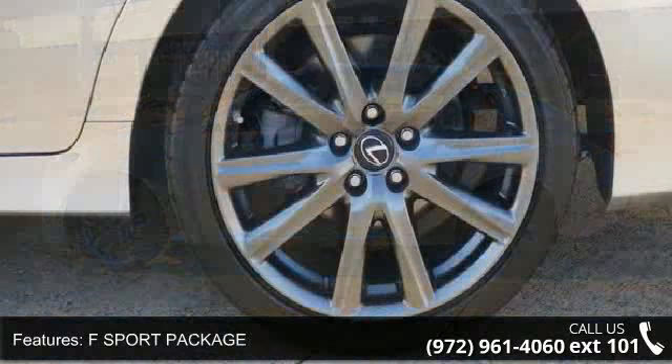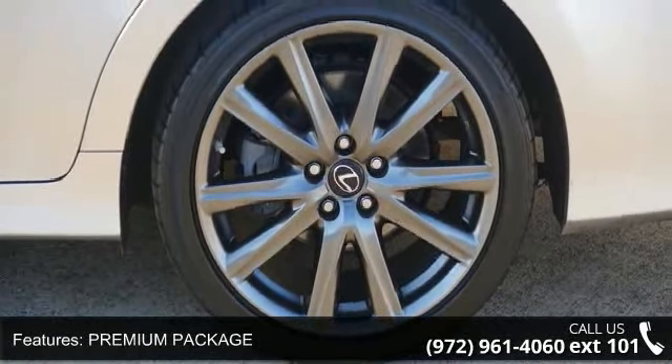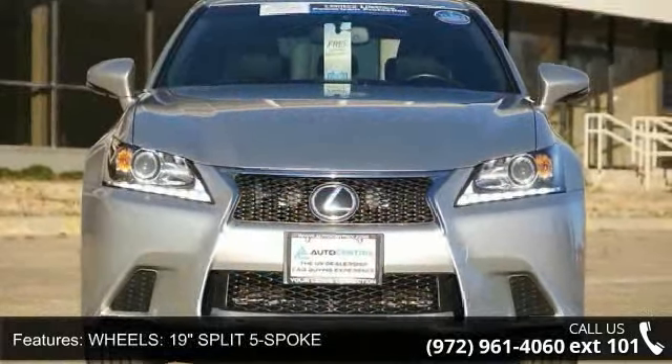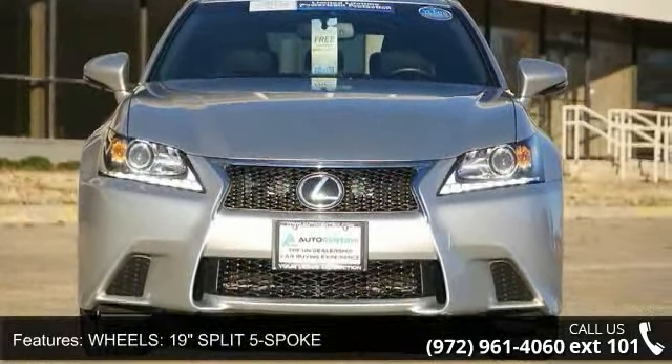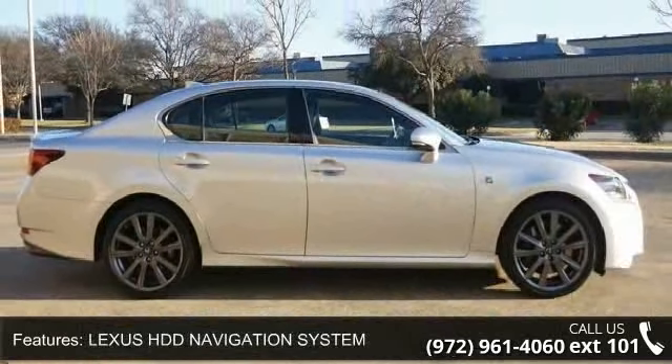This vehicle's top features include Blind Spot Monitor, F Sport Package, Premium Package, 19-inch split 5-spoke wheels, Lexus HDD Navigation System, and Liquid Platinum and Black F Sport Leather.